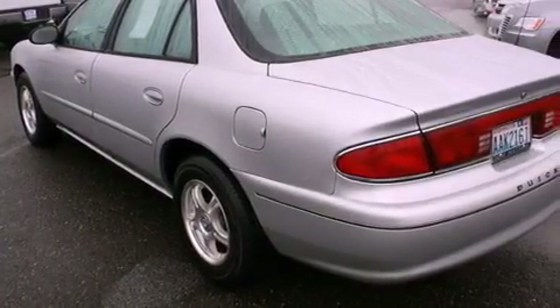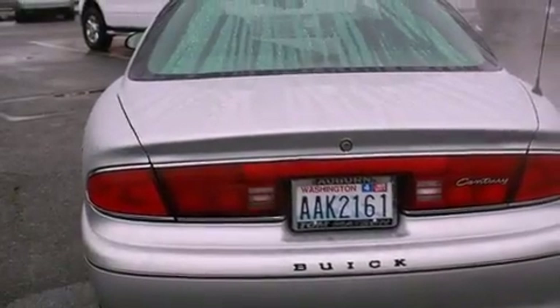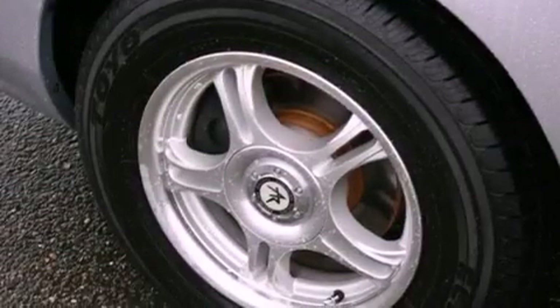Features include alloy wheels, air conditioning with automatic climate control, cruise control, a security system, an anti-lock braking system, a passenger side airbag, and rear seat child-proof door locks.